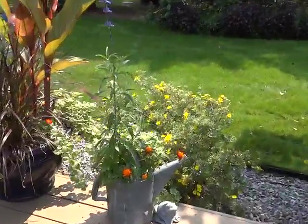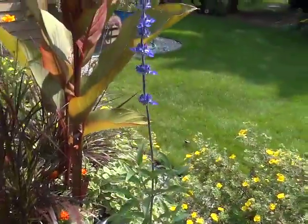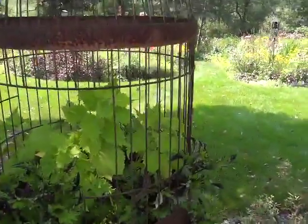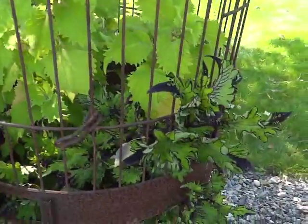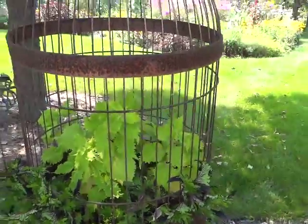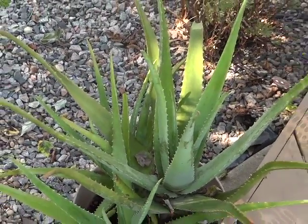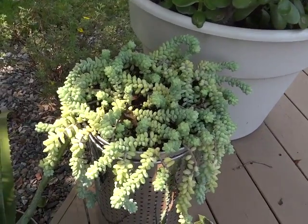Sprinkling can with marigolds. The Swedish ivy, and sage — Victoria. That'll last until a hard frost. Coleus in the container — I don't remember the name, but instead of letting it grow straight up, I'm bringing it through the birdcage some, and letting the lime green one go up.